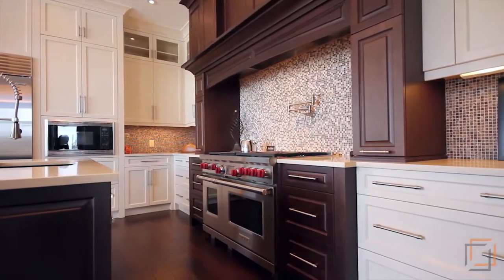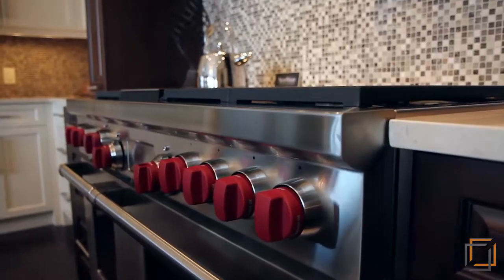The Gourmet Chef's Kitchen features Wolf and Sub-Zero appliances, full-height soft-close custom cabinets, and gleaming quartz countertops.